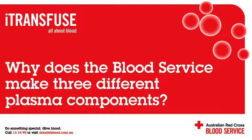Could you give us some examples of what the different plasma products are used for? Sure. Let's start with fresh frozen plasma. This product is most likely to be used for urgent warfarin reversal in major trauma such as a car accident, or in the treatment of liver disease.